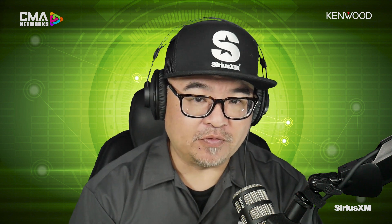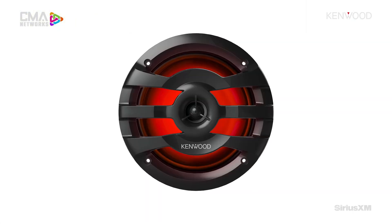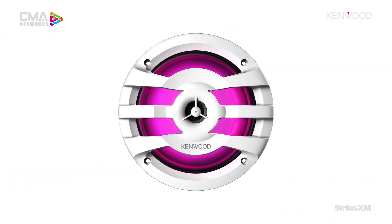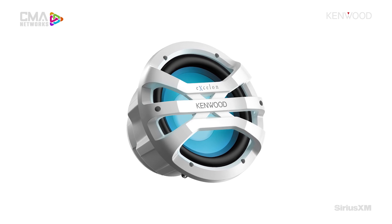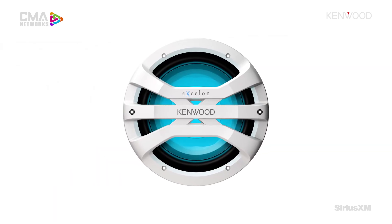Moving to speakers and subwoofers — you've got to have some output. Kenwood comes to the table with unique offerings. We have a type of marine speaker for every customer, regardless if it's someone looking for a basic 4-inch speaker or someone looking for beefier marine speakers to run on an amplifier and expand with a sub. Something really unique about our marine speaker lineup is the built-in LED system, which expands to the subwoofer as well.